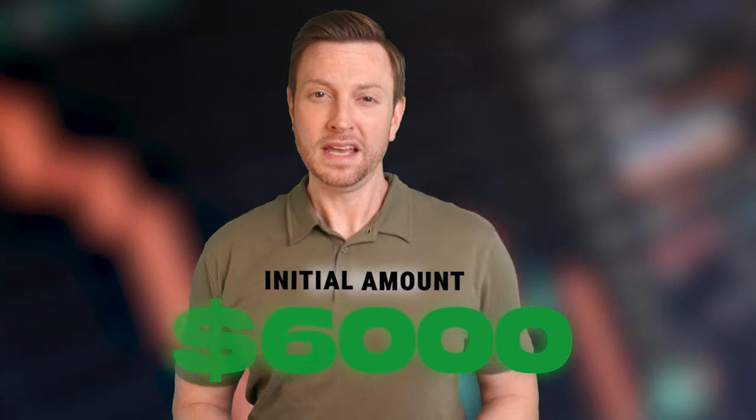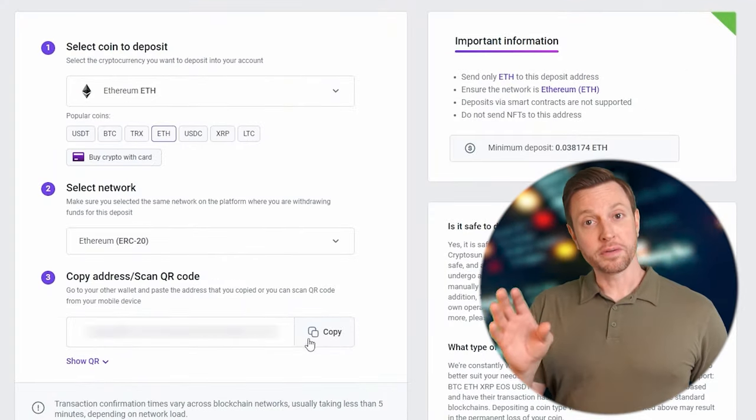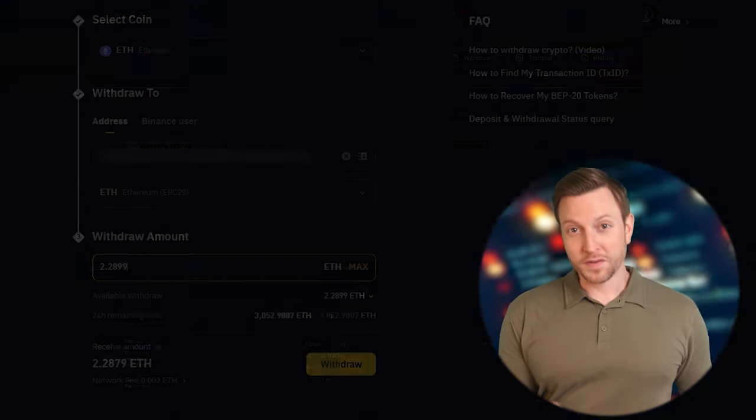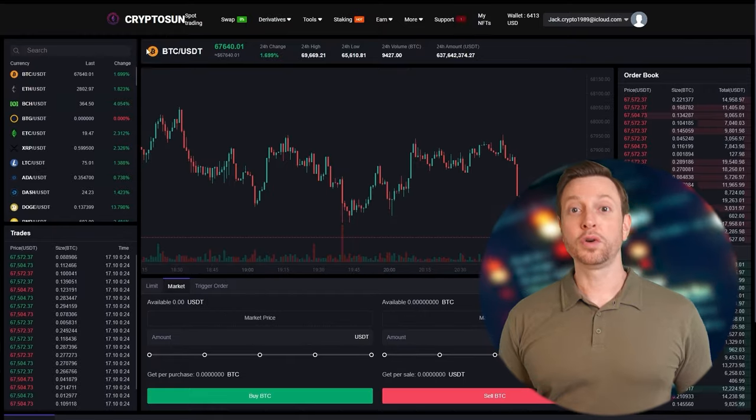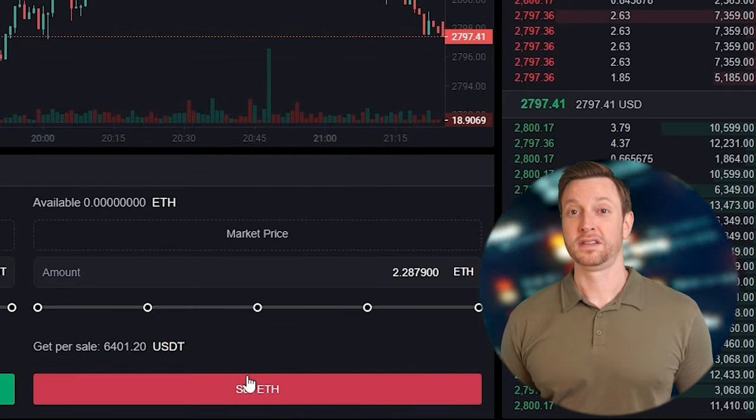Now, let's look at an example of a trade with an initial amount of $6,000 and estimate the potential profit. On Binance, Bybit, or Coinbase, we will buy Ethereum for $6,000. The next step is to transfer the purchased Ethereum to CryptoSun. Go to your wallet, go to the account replenishment page, copy the Ethereum address, and initiate a transfer from Binance, Bybit, or Coinbase to CryptoSun. Once Ethereum arrives on CryptoSun, we will go to the trading page and sell the coins for 5% to 7% more than the original purchase price. This will result in a profit of $420 or more on an initial investment of $6,000.